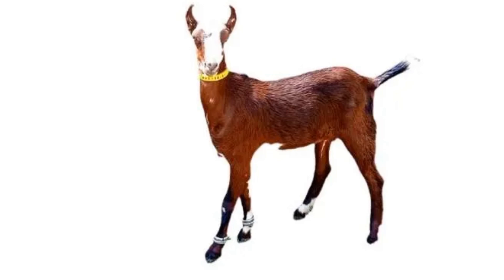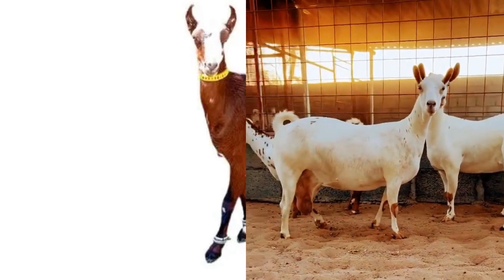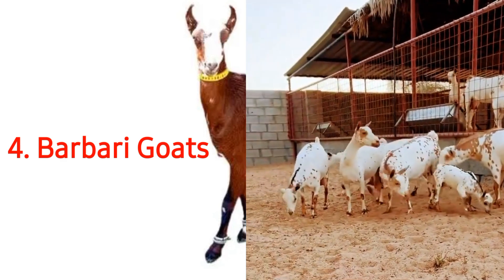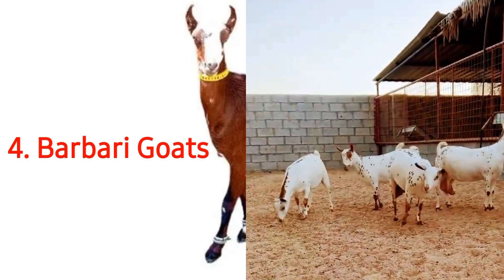The Barbari is a very popular breed of goat in the subcontinent and is found in large numbers in both India and Pakistan. In Pakistan, the Barbari is found chiefly in the provinces of Sindh and Punjab. The Barbari is a historic breed of goat. It has a unique name that it adopted from a city known as Berbera in the country of Somalia. There are around 2.4 million Barbari goats present in the world and most of this population resides within Pakistan.